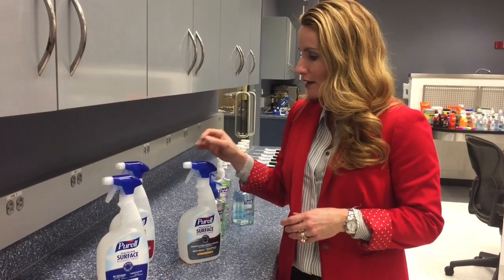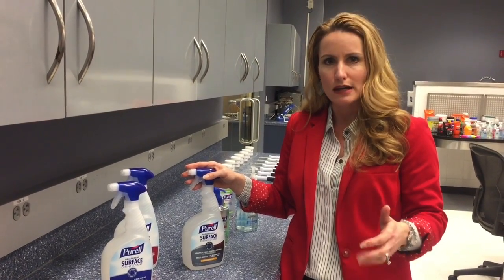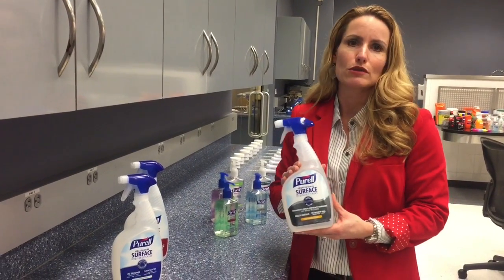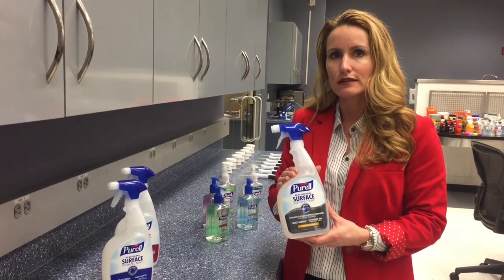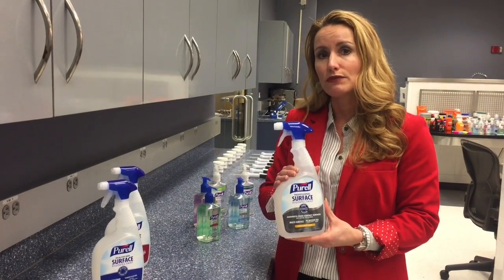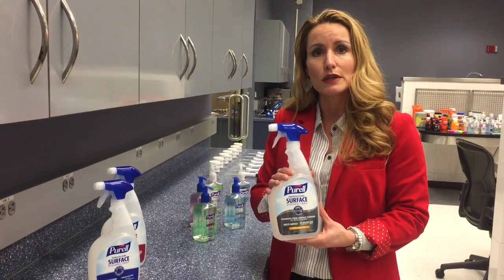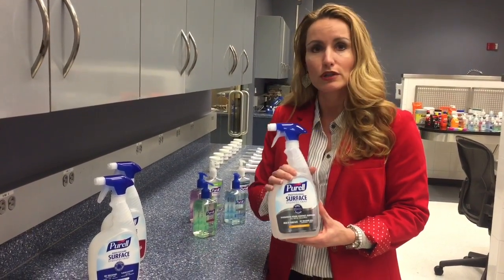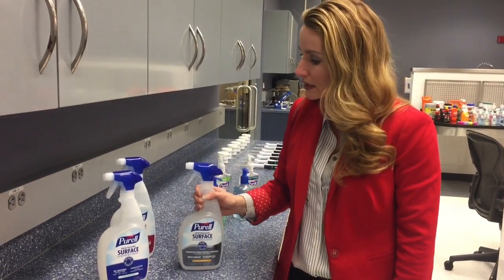At the same time, we know that our customers want products that can provide peace of mind, that are worry-free when they're using them. So what you don't find on any of these labels are any scary warning labels. You don't have to wash your hands after using them. You don't have to wear gloves. And if you're using this on a food contact surface — so think of a cutting board — it doesn't require a rinse step. You could disinfect or sanitize a cutting board and immediately put your food on that surface. So there's no rinsing required for food contact application.